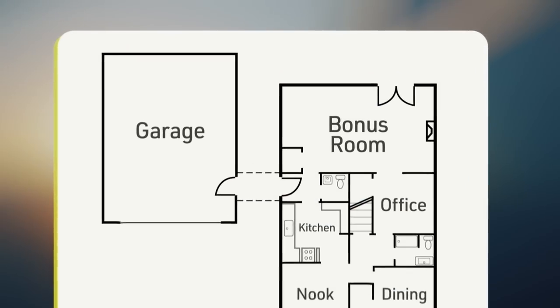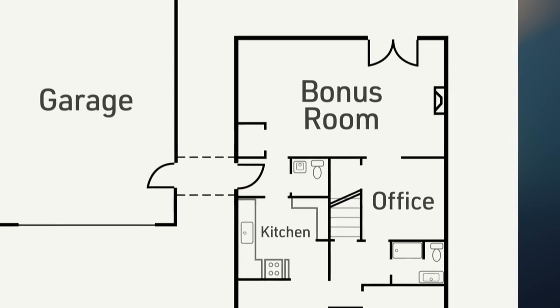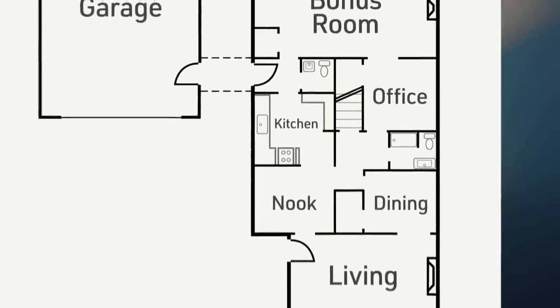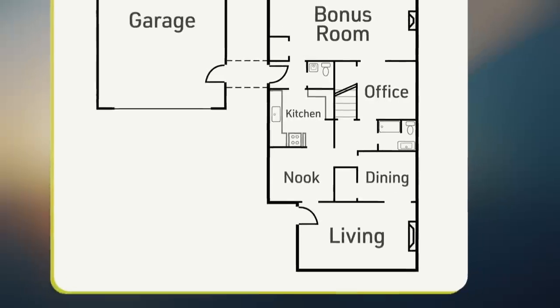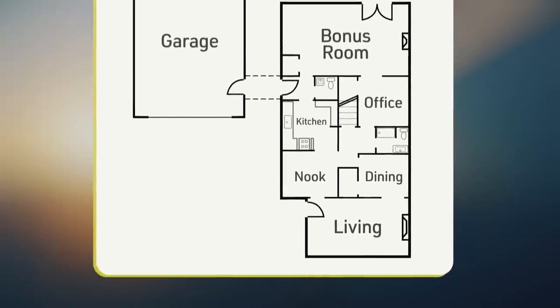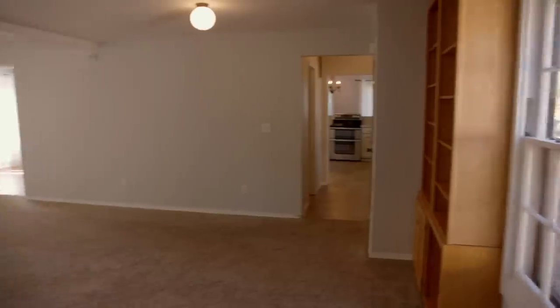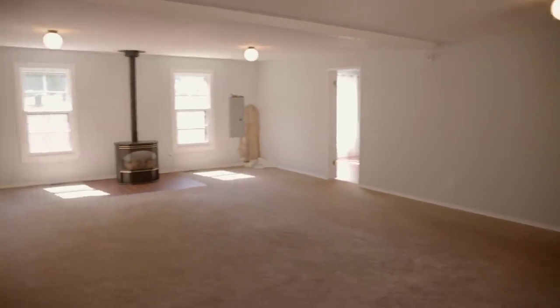So far, this layout is great. We have a huge bonus room, quaint dining, breakfast nook. That kitchen, although not the right layout, is doable. There are so many positives in this house. I think it just hasn't been presented right. If we can make these changes, this is a no-brainer for them and for us to put some money into this and help them make a good return on their investment.